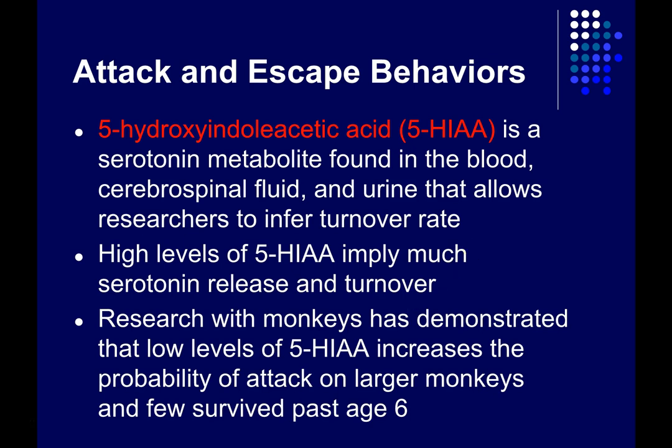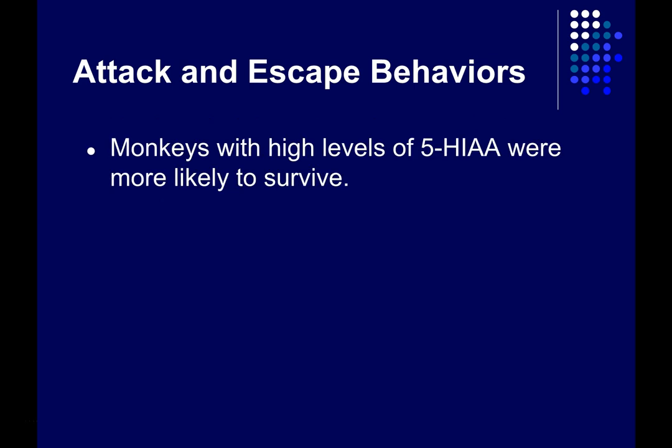Research with monkeys in a natural environment has shown that low levels of 5-HIAA — in other words low serotonin turnover — tend to increase the likelihood of a monkey attacking larger monkeys, and few monkeys with very high levels of aggression tended to survive past age 6. Conversely, monkeys with high levels of serotonin turnover were more likely to survive, less likely to attack larger monkeys, and less likely to become injured.